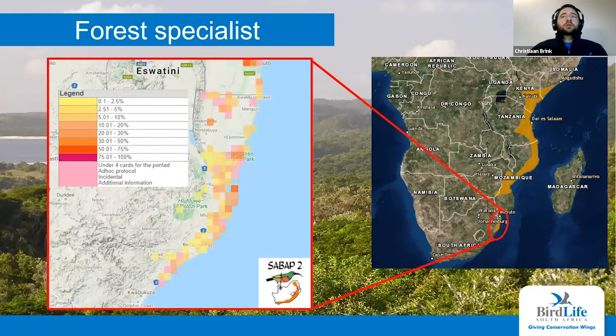Zooming into the South African population, I'm showing the SABAP2 pentads where they are seen. SABAP2 is the South African Bird Atlas Project — a citizen science project you can contribute to as well. Each square is a pentad showing how often the birds are seen within those blocks. They're mostly seen around iSimangaliso Wetland Park, as well as Sodwana and St. Lucia — pretty much the area we expect to find them.